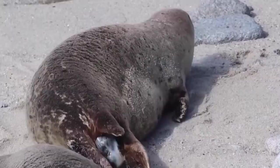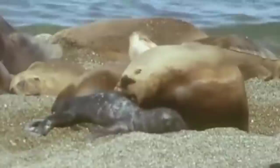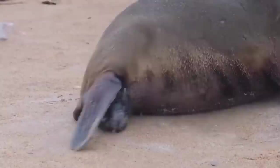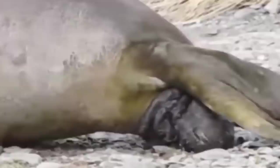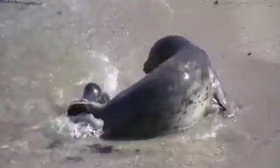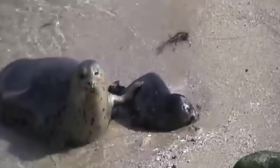Harp Seals like to give birth in groups, timing it so they'll all be able to do that in about 11 months. When it's time to give birth, they venture to the southern regions to hang out on the pack ice. Thousands of seals will give birth together and can identify their own young by smell. Most babies are born weighing about 25 pounds and measuring three feet long. For almost two weeks, they nurse from their mothers, gaining about five pounds each day. When they weigh about 80 pounds, their mothers set off to mate and leave their young to fend for themselves.